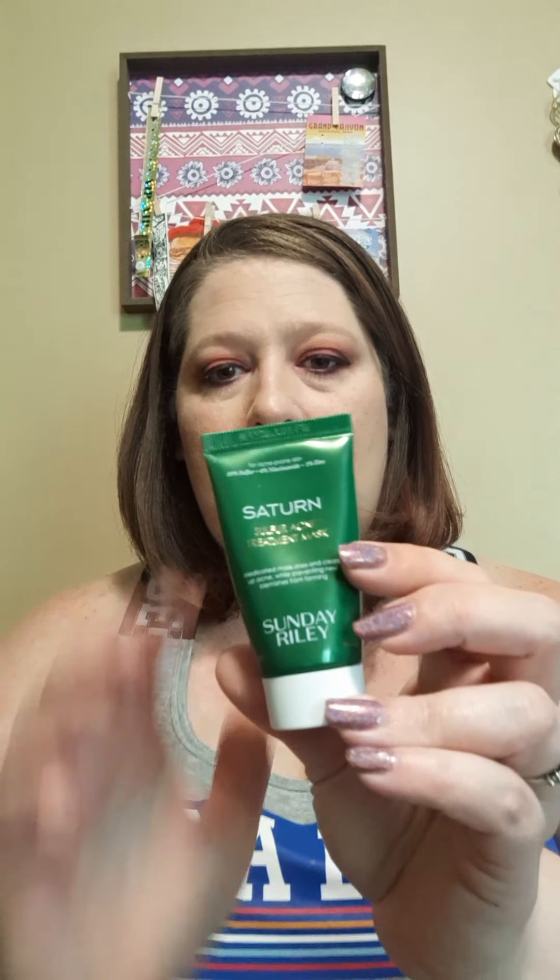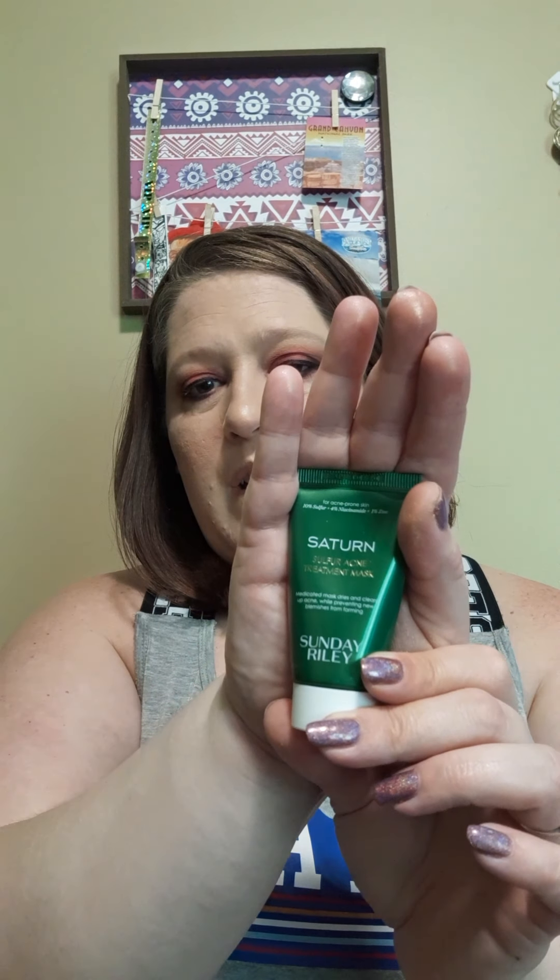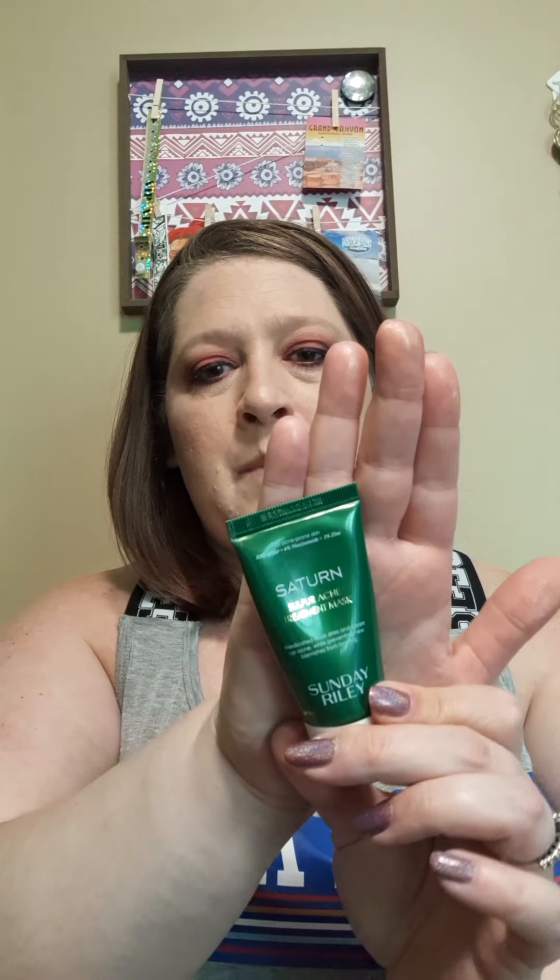Now let's get to what I added on. I've never tried Sunday Riley before, so I went ahead and picked up two Sunday Riley products. Because I do have acne, I picked up their Saturn sulfur acne treatment mask. I've only been doing this once a week but I've noticed a very slight difference — it's getting rid of past breakout discoloration. I'm definitely thinking about getting the full size of this. It's green, and you guys, it stinks — it just stinks so bad. But I put up with the smell because I do see a difference.